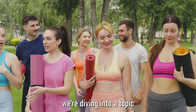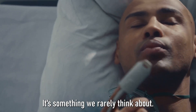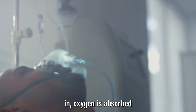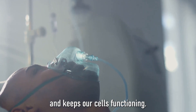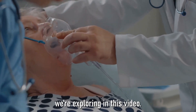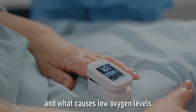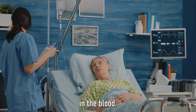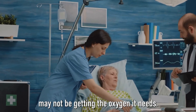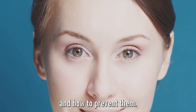Today, we're diving into a topic that's as vital as life itself: oxygen. Specifically, the oxygen levels in our blood. It's something we rarely think about, yet it's crucial to our survival. When we breathe in, oxygen is absorbed into our blood, travels through our body, and keeps our cells functioning. But what happens when oxygen levels dip too low? We'll look at what oxygen saturation is, why it's important, what causes low oxygen levels, the symptoms to watch for, and how to prevent them.